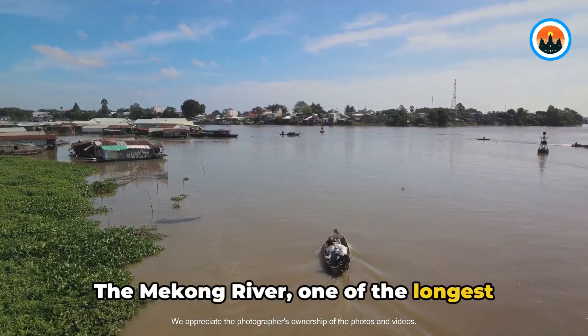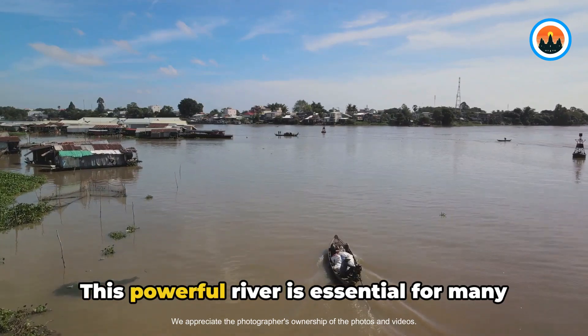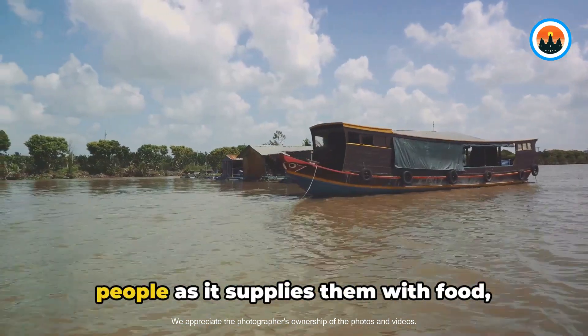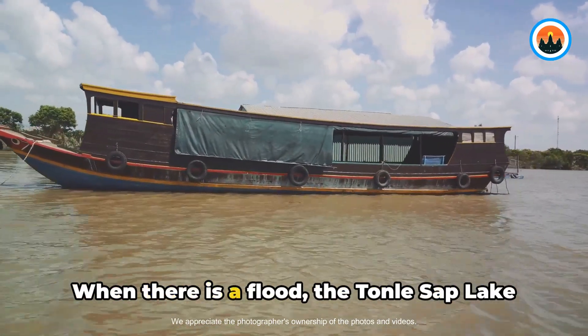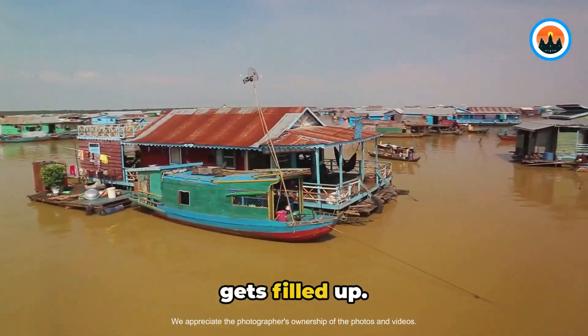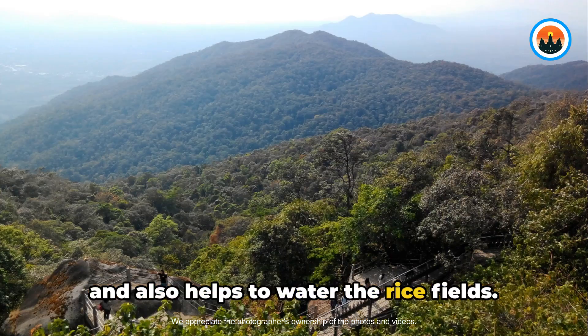The Mekong River, one of the longest rivers in the world, flows through the center of Cambodia. This powerful river is essential for many people as it supplies them with food, water, and a means of transportation. When there is a flood, the Tonle Sap Lake gets filled up, making it a good place for fishing and also helping to water the rice fields.